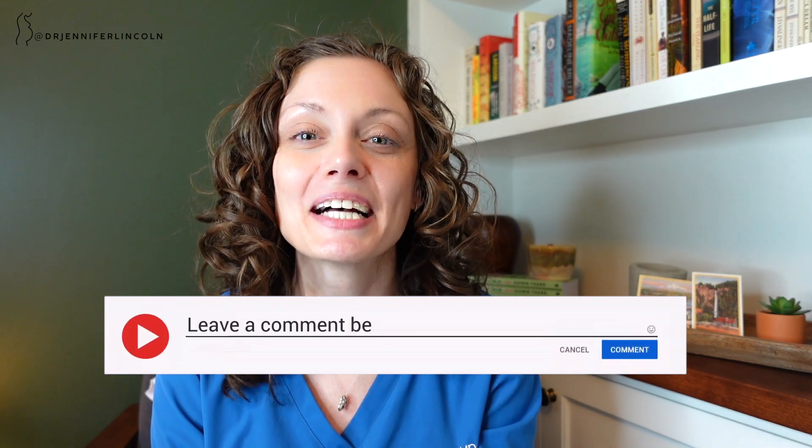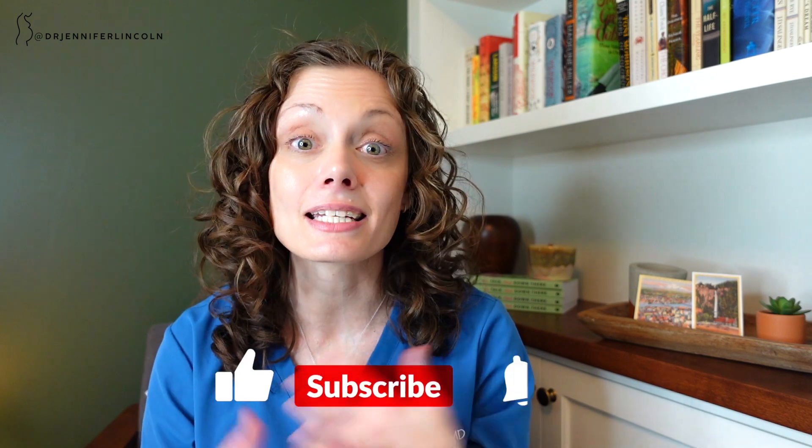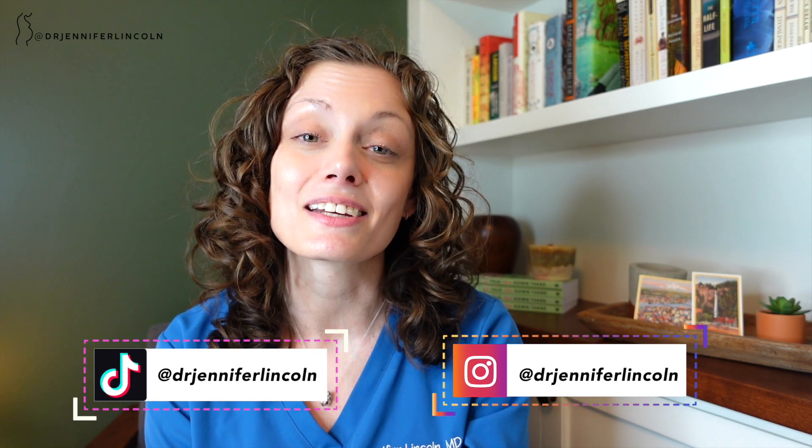Okay, so that was an exam — what did you think? If you have any questions about what pelvic exams are or anything you saw during the demonstration that didn't make sense, go ahead and leave a comment below. Follow me on TikTok and Instagram at Dr. Jennifer Lincoln, and just know that I'm here to educate and empower you. Your body is not dirty, and the more you know the better you can advocate for yourself.